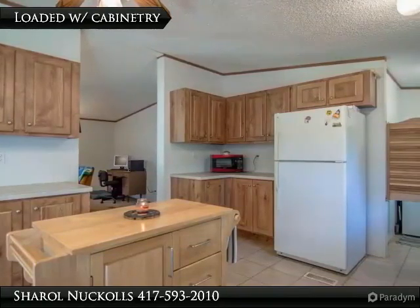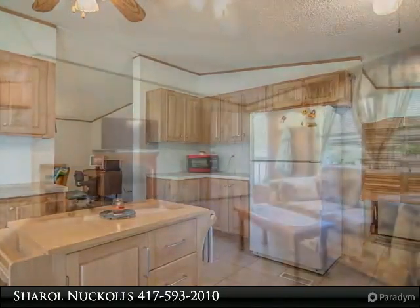There is a cottage on the property that used to be used as income property. It currently has electricity, so it could be used as a shop or returned to rental. It has a kitchenette, family area, and bath.